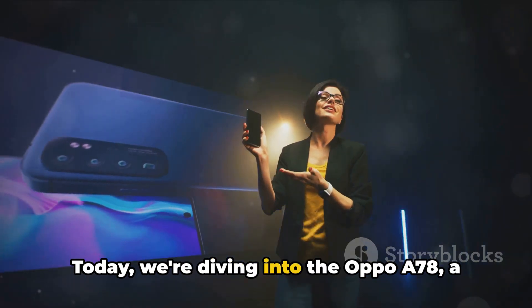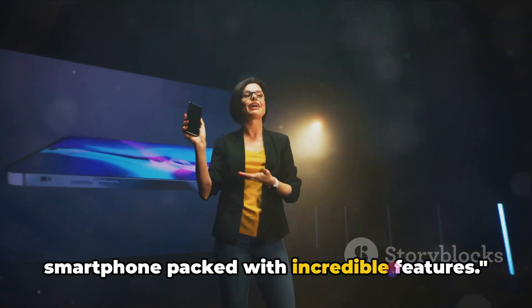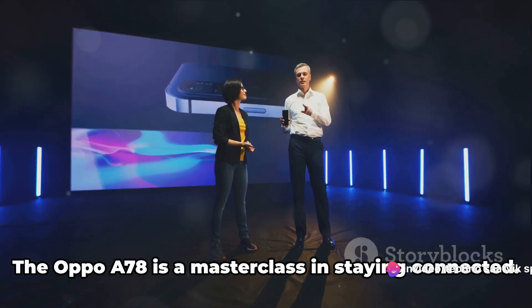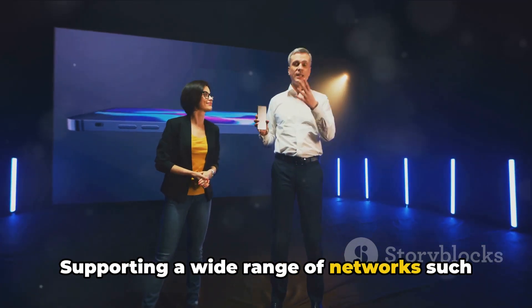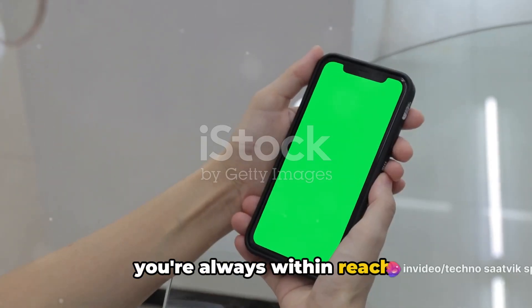Today, we're diving into the Oppo A78, a smartphone packed with incredible features. To begin, let's talk about network connectivity. The Oppo A78 is a masterclass in staying connected, supporting a wide range of networks such as GSM, HSPA, and LTE, ensuring that you're always within reach.